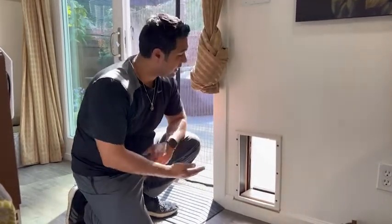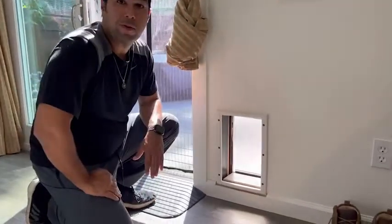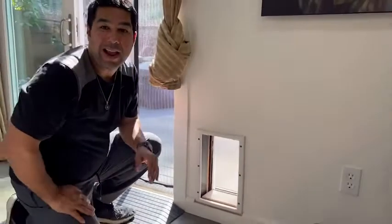Hey guys, this is Eddie with WTI and today I want to share with you my PetSafe dog door that's already installed. As you can see, it's plenty of room for my type of dog, which I have a Boston Terrier, and she absolutely loves this door. She can go in and out without a problem.